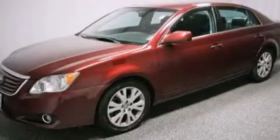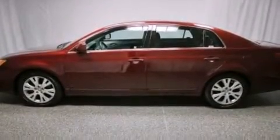This is a 2008 Toyota Avalon. It has a 3.5-liter, six-cylinder engine and an automatic transmission.